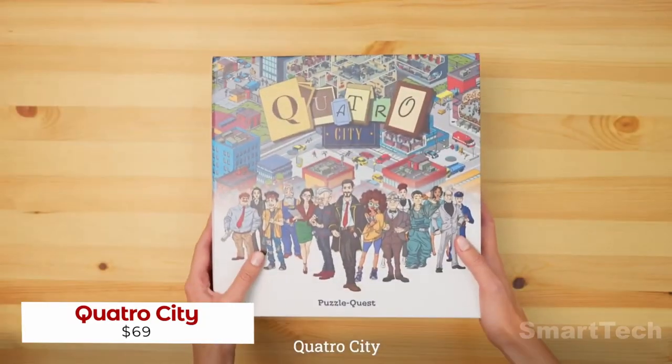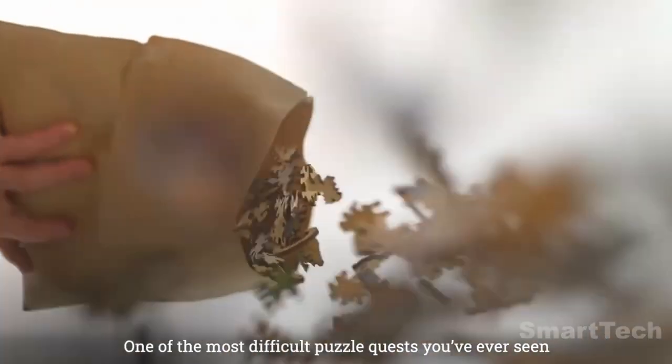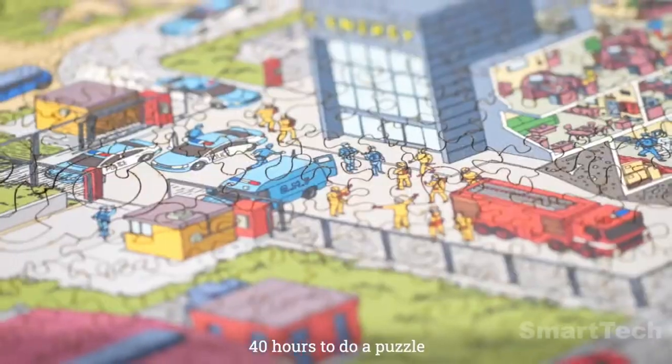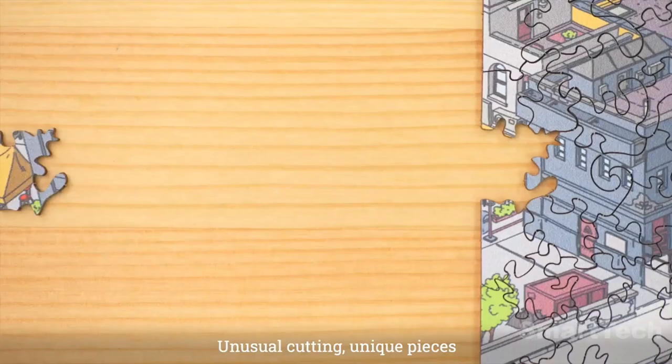Immerse yourself in the world of Quattro City with the interactive storytelling puzzle quest. Each piece of this unique wooden puzzle contains a vibrant illustration as well as a mystery to solve. Assemble the puzzle of the streets of Quattro City and carefully examine the mazes to get all the clues you need to solve the mystery.